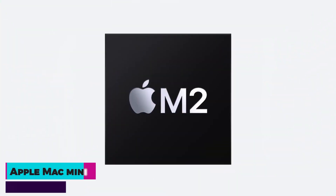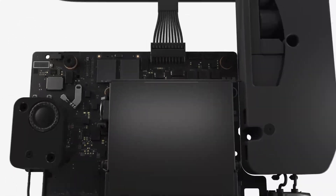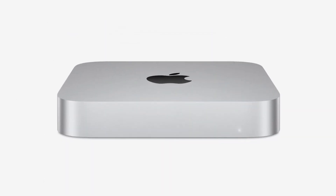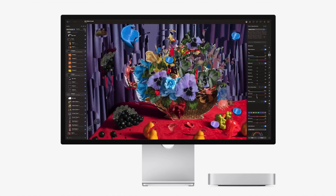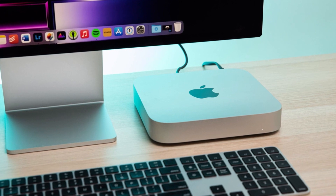Number 3: Apple Mac Mini. The Apple Mac Mini, featuring the macOS operating system, is designed to deliver powerful performance for a variety of uses, including multimedia, personal, and business applications. At its core is the advanced M2 chip, which boasts an 8-core CPU, 10-core GPU, and up to 24 GB of unified memory, ensuring exceptional speed and efficiency for both work and play.